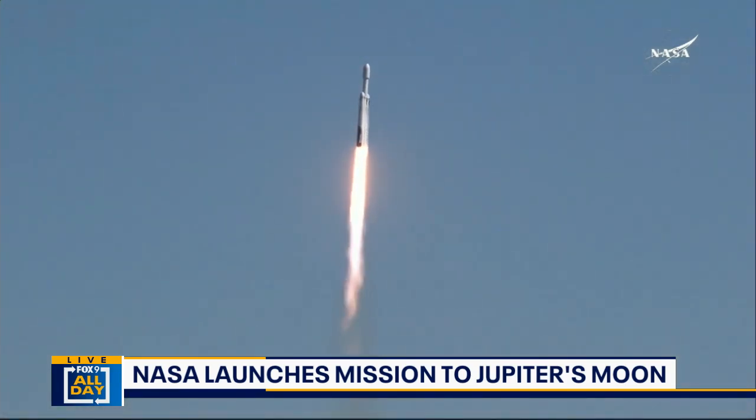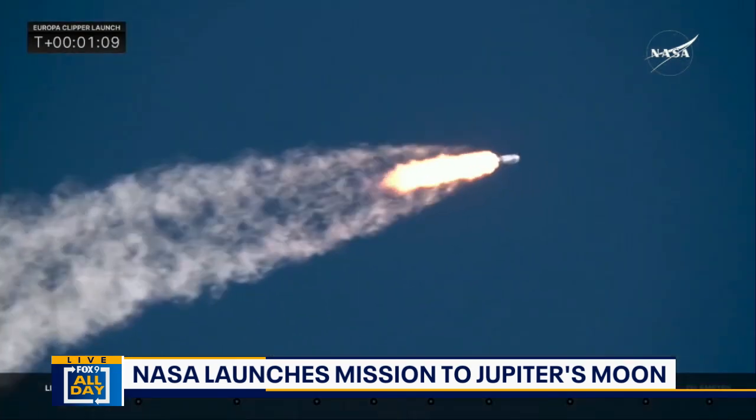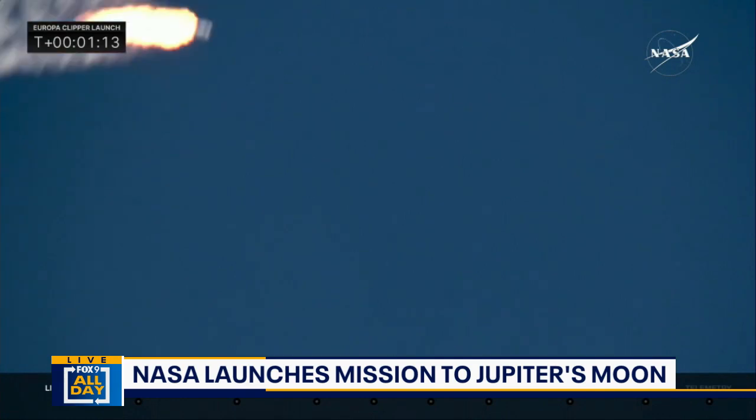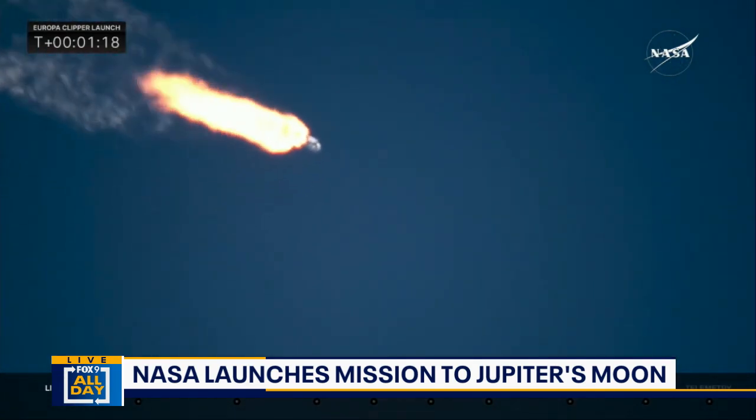Oh man, I have chills. That is so cool. This is a first of its kind NASA mission, dedicated to studying an ocean world outside of Earth.